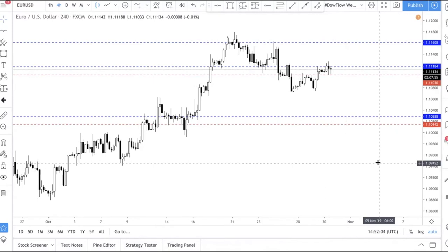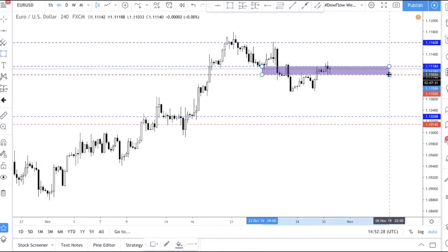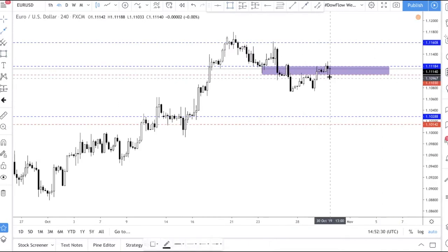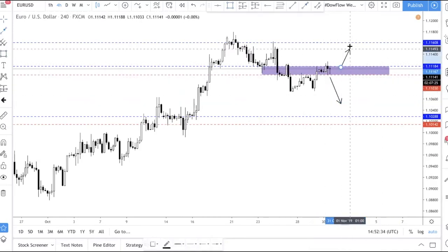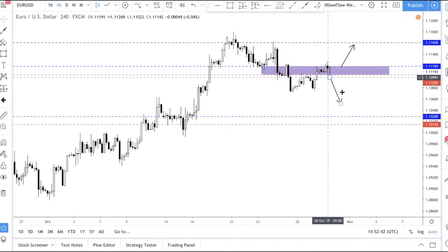It doesn't really make sense to take a trade right now because EUR/USD is just consolidating — it's constipated. If you've been following us, you'll know that during FOMC price is always very constipated until after the announcement. Use this range as a gauge: any breakout will give you the direction. If price breaks down convincingly after tonight's FOMC, we're probably heading lower; if it breaks up, we're heading higher.